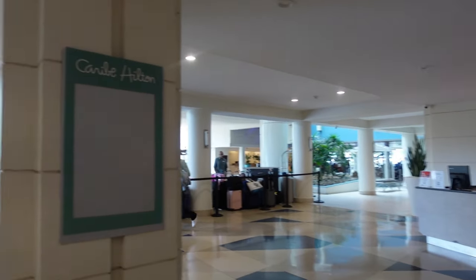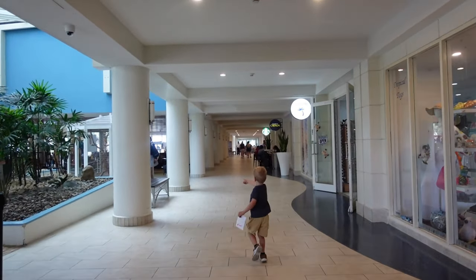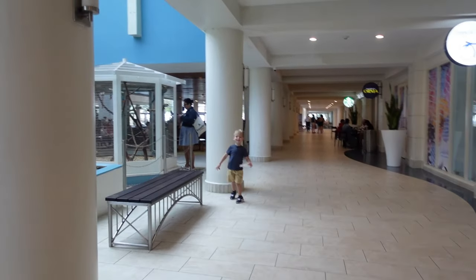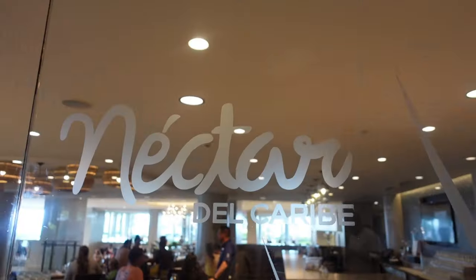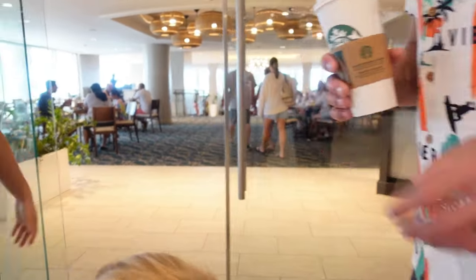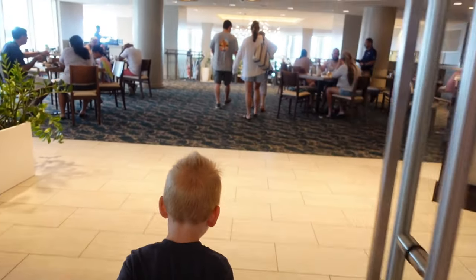We stayed here at the Caribbean Hilton and you can check out more of our videos. This is us just making our way from the guest room — we were in a one bedroom suite and we have a tour of that on the Sip Bite Go YouTube channel. Here we waited in line and it was finally our turn to go get some breakfast.